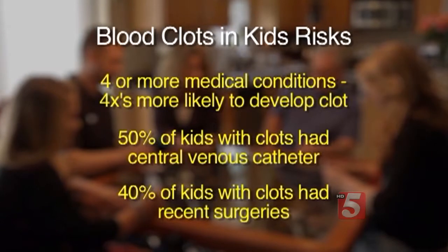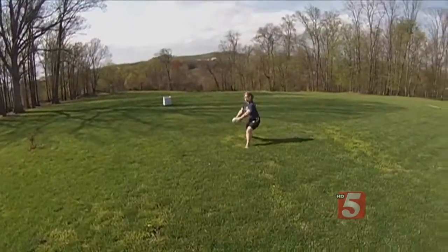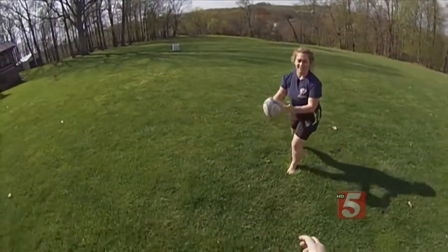Doctors hope knowing these signs will help them detect and treat kids sooner. We think that we can improve the care of children who are hospitalized. Nicole had to take blood thinner medications for six months. Today, her clot is gone and she's back to playing with her favorite teammate.